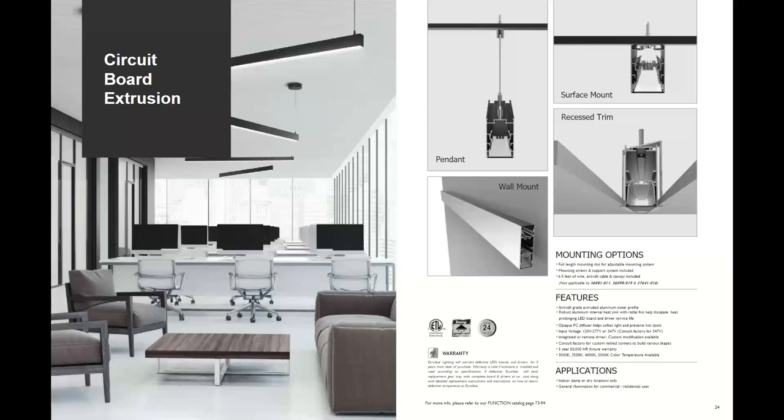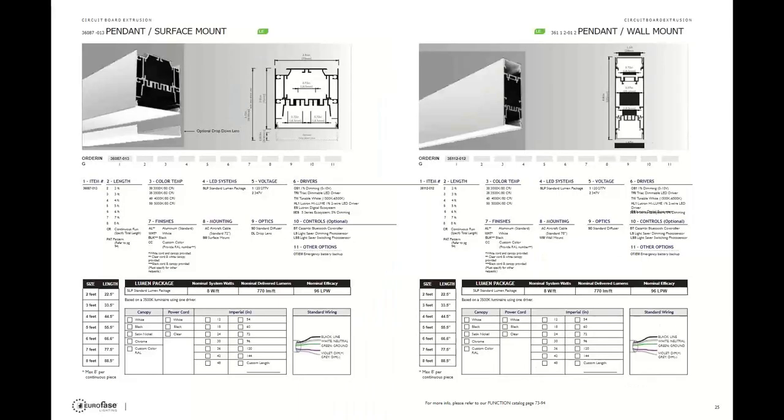Now on to circuit board extrusions — these are larger aluminum profiles with a really nice clean look, most commonly found in commercial applications. These aluminum profiles come in as small as one and a quarter inch up to four and a half inch. Rectangular is the most popular but round is also available. You first pick your application: surface mount, recess with trim, wall mount, or pendant mount. There's also an up-and-down light version — especially nice on the wall as you get light accenting up as well as down. Pendants can be grouped together to form an interesting, unique chandelier look as shown in the catalog.